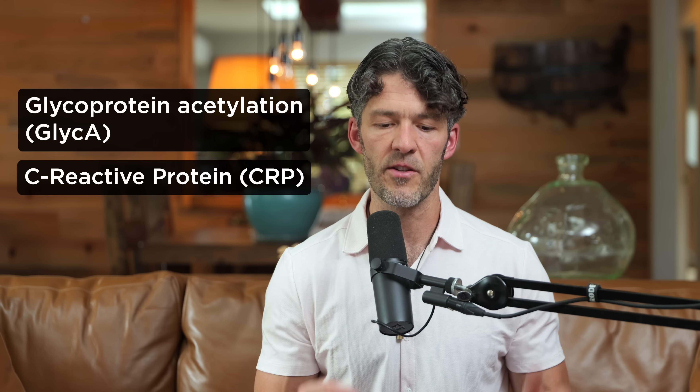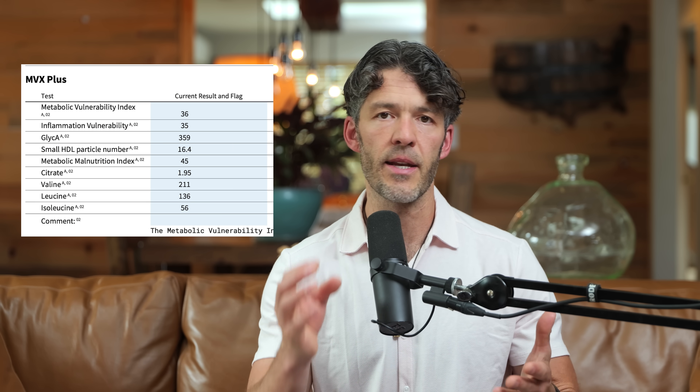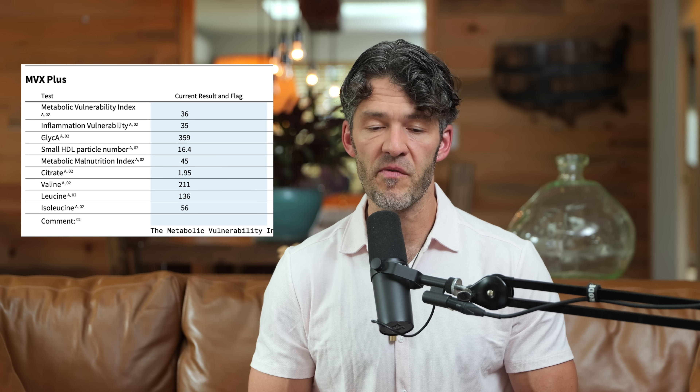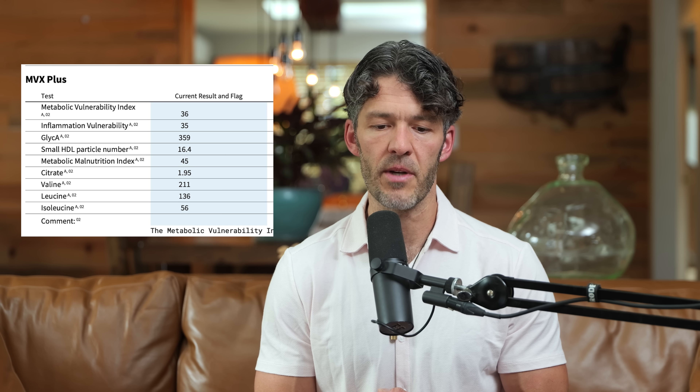GlycA paired with C-reactive protein — and instead of diving into a bunch of scientific papers like we normally do, what I want to do is share a really important case study from a client of mine, looking at his C-reactive protein along with GlycA, as well as his ferritin. This will give us a better insight into his metabolic health and where we should start to address and hone in on healthy lifestyle changes.